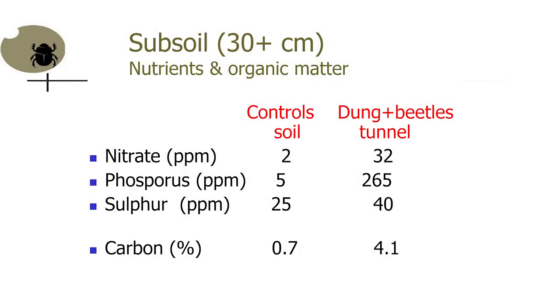At two years after the dung beetles — there was just one burial act — we pulled up the cores and looked at the chemical compositions of the soil. Down the bottom there were beetle tunnels, and we could separate out the tunnels and the surrounding soil and do the carbon analysis on that. We set it up in September 2005, sampled at one, two and three years, and again at 17 years.